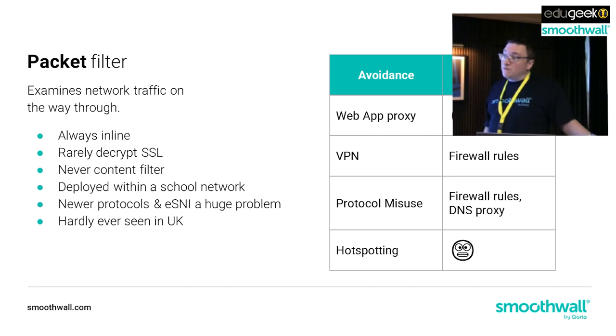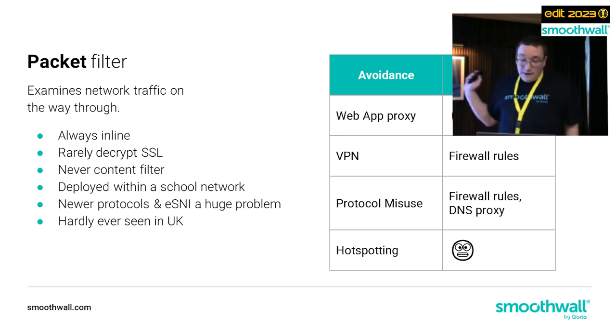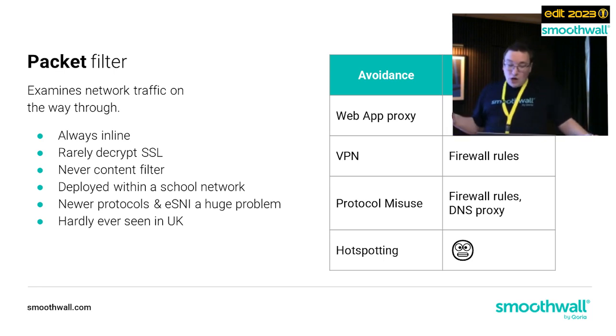Packet filters are not as common in the UK - they're more common in the US. As part of the wider Coria brand, we have a packet filtering web filter we deploy in the US. These are not as good against web application proxies because they rarely decrypt SSL and almost never content filter. But they're quite good at blocking VPNs and protocol misuse because firewall rules can be baked into them. However, because these filters are on-network, they're still vulnerable to hotspotting.